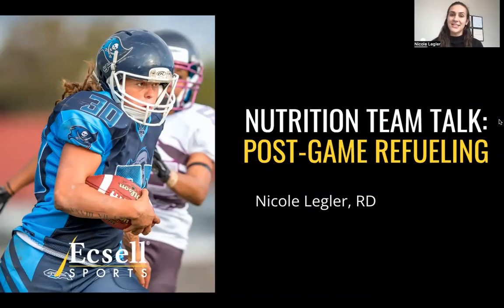Welcome student athletes, coaches, and athletic directors. My name is Nicole Legler, I'm a sports dietitian and owner of Always in Motion Nutrition, partnering here with Excel Sports on another one of our team talks. This week we're focusing on post-game refueling. Let's get started.